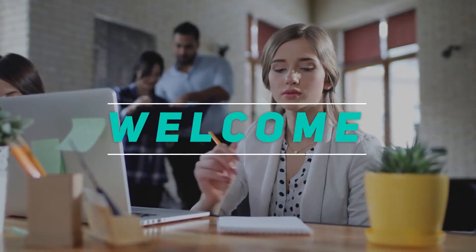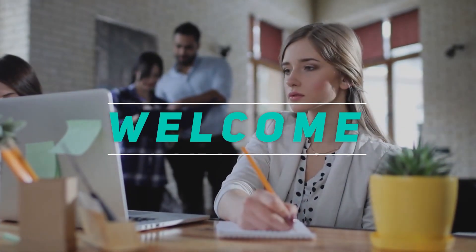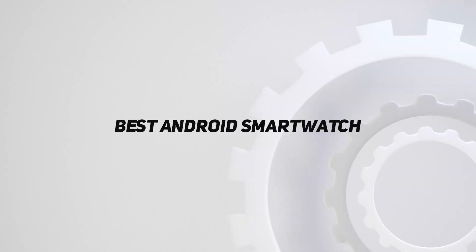Hey, welcome back to my channel. In this video, I'm gonna talk about the top 5 best Android smartwatches.